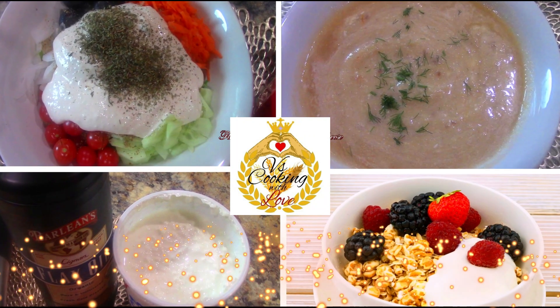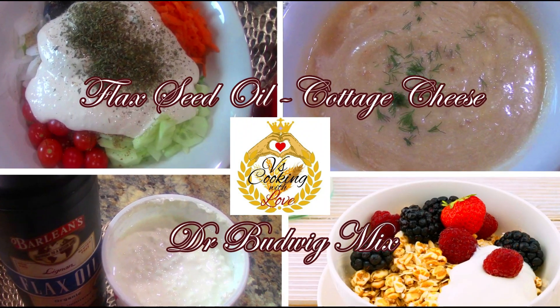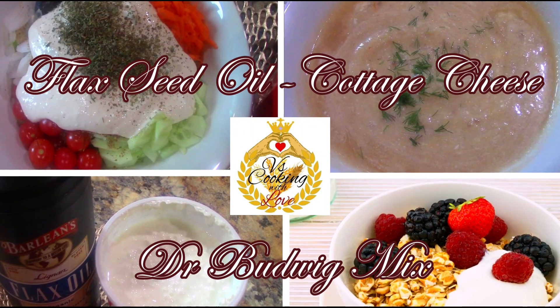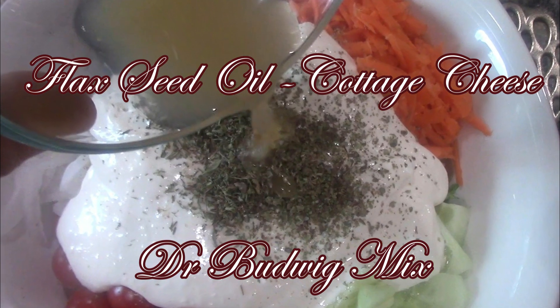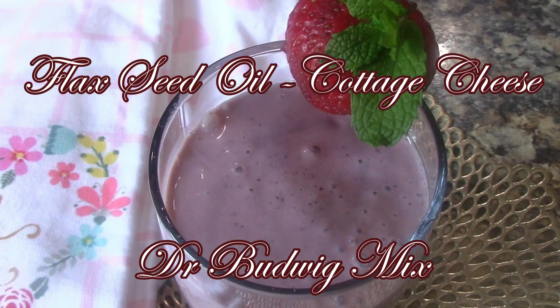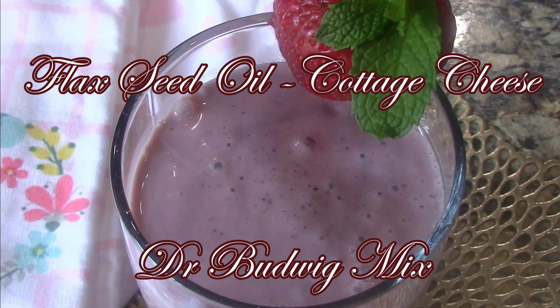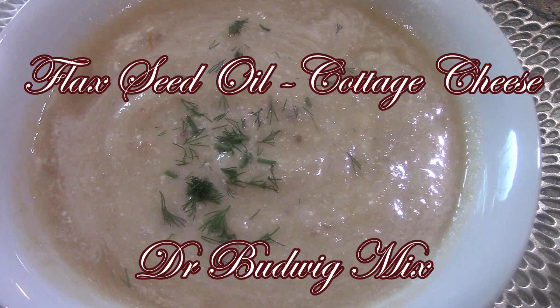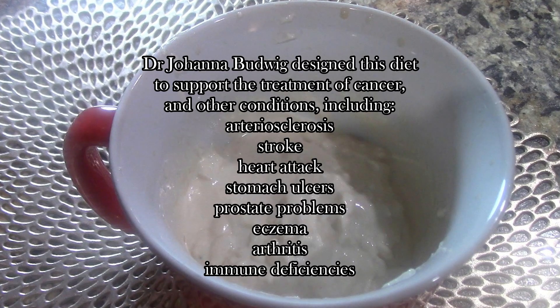I'm giving you a few ideas how to incorporate the flaxseed oil and cottage cheese mix in your diet. I added it in my salad, of course, and it is delicious. I put it in my smoothie as well, and even in a dinner like this with this delicious soup. I'll walk you all through it.